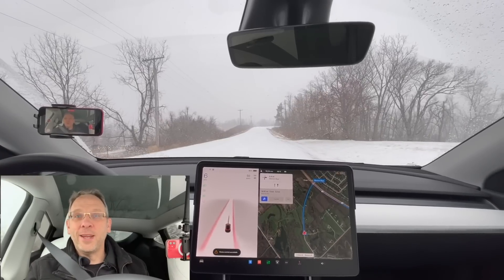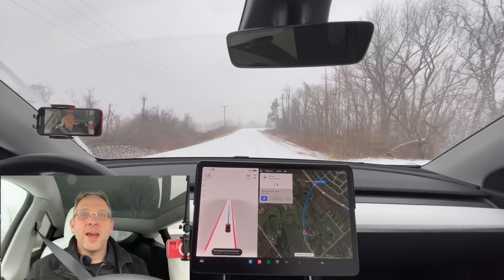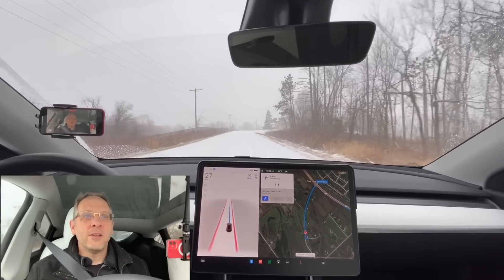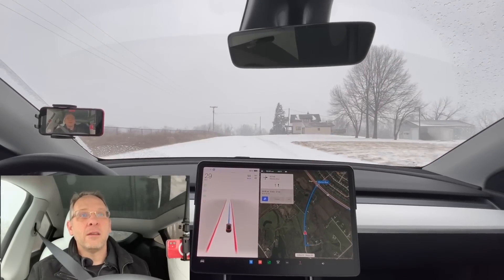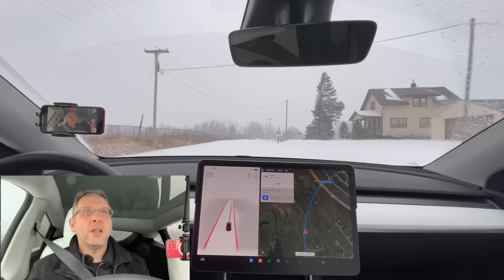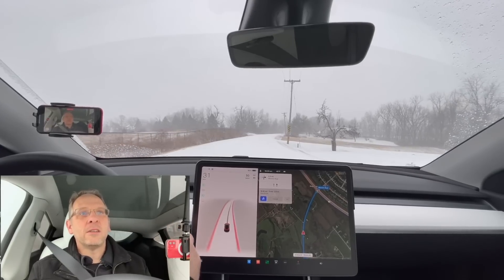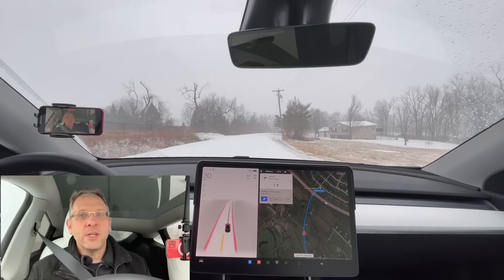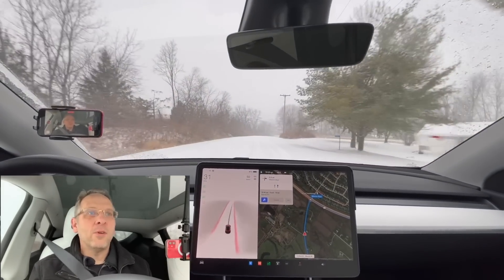Take over immediately — let's try it again. The roads are completely covered and it is wanting to go way too far to the right because it's having a hard time seeing the edges. It's gone so far that I think I'm going to slide off the road. I'm going to stay disengaged until we get down to a main road.